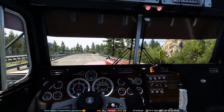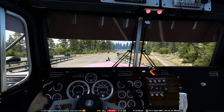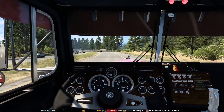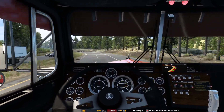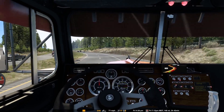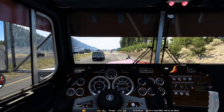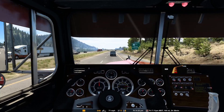I started playing truck sims when Pedal to the Metal first came out - that was a long time ago, I think over 20 years, maybe not quite 20, but it was a while. I was using the keyboard for the longest time, even when American Truck Simulator first came out, and it just wasn't great.